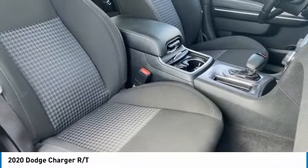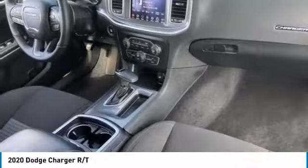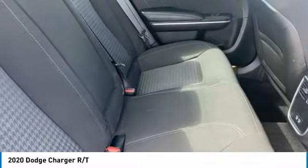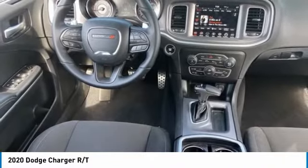Here are some of this vehicle's great options: tire pressure monitor, heated mirrors, aluminum wheels, rear spoiler, remote engine start, brake assist, traction control, stability control, daytime running lights, engine immobilizer.